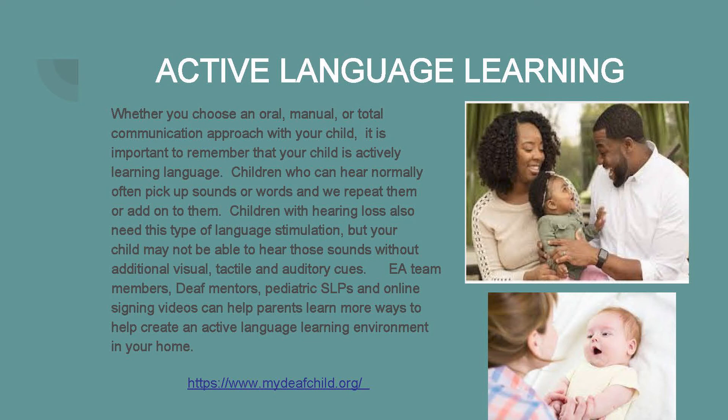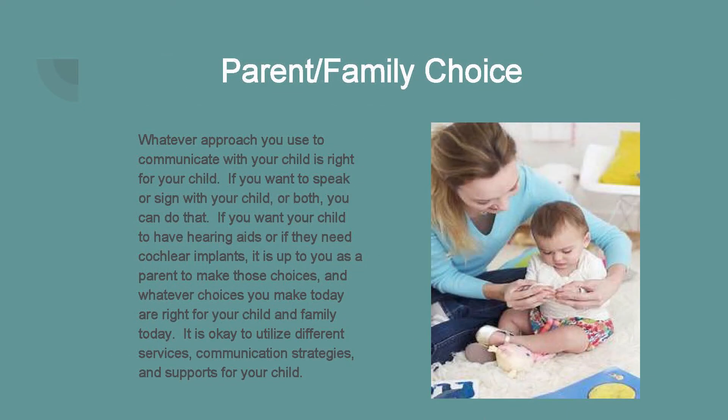For an example of creating an active language learning environment, visit www.mydeafchild.org to find one parent's story. It's also important to remember that whatever communication choice you make for your child is right for your child. If you want to speak with your child, sign with your child, or both, you can do that. If you want your child to have hearing aids, cochlear implants, or if you'd like to have them learn signing and not use amplification devices, that is up to you. Whatever choices you make today are right for your child and your family today.